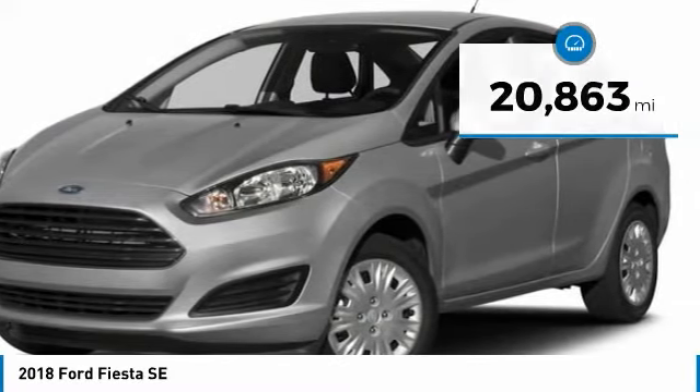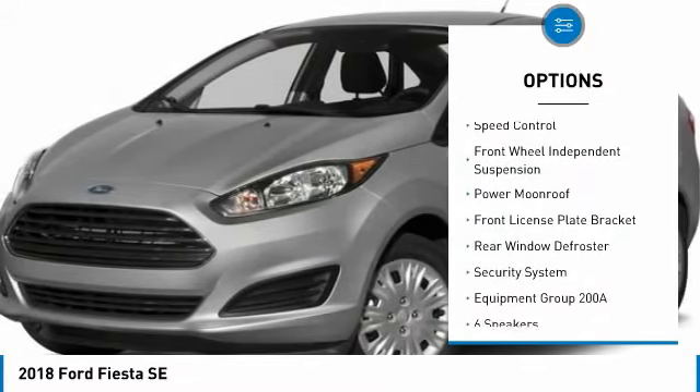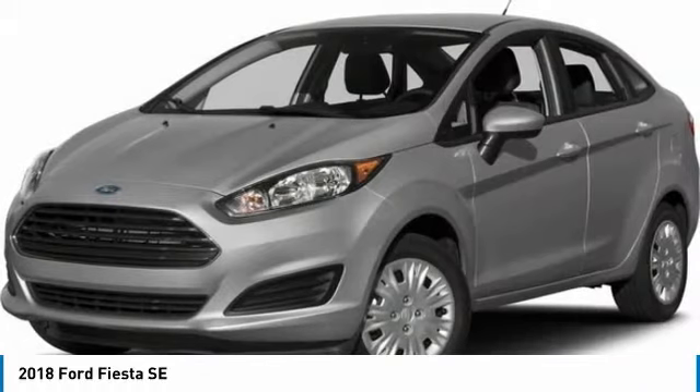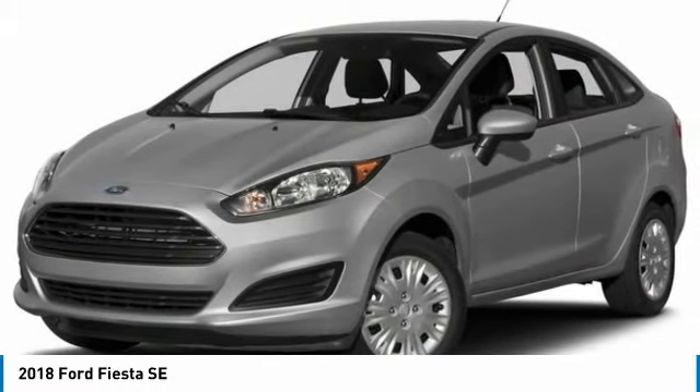Here are some of this vehicle's great options: electronic stability control, brake assist, traction control, remote keyless entry, speed control, front wheel independent suspension, power moonroof, front license plate bracket, rear window defroster, and security system.